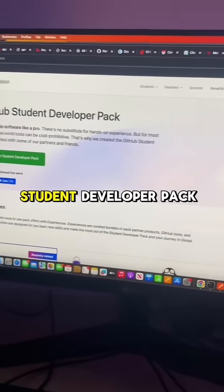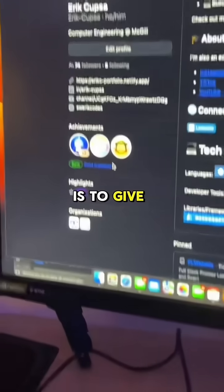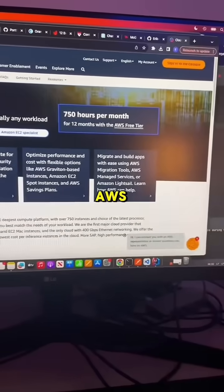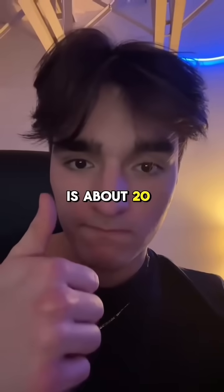After doing some research, I found out the GitHub Student Developer Pack actually has a lot of benefits. One of the best perks is that it gives you a bunch of free hosting credits. So I decided to put my skills to use and built an AWS EC2 instance. That total is about 20 hours for the week.